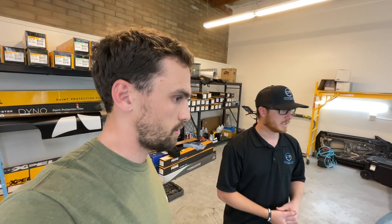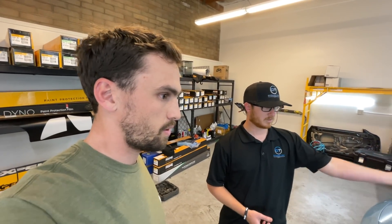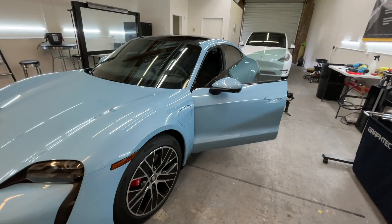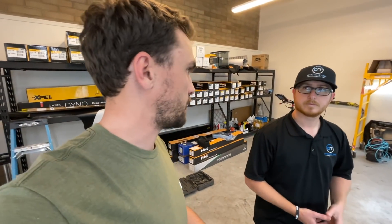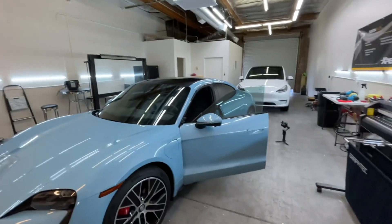The biggest difference too, especially since we do a lot of electric vehicles — you're cutting down on how much that battery has to work. Yeah, with running the air conditioning and all that type of stuff. Just beautiful work here.